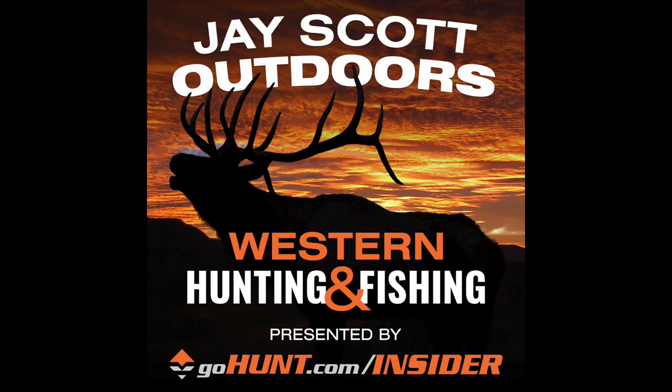Guys, I want to thank you for supporting this podcast. Love to hear your feedback. Any questions you might have, you can reach out at jscottoutdoors@gmail.com. You can follow along on Instagram at jscottoutdoors. Always feel free to send me a direct message. Love hearing from you guys. And let's get right to these episodes.